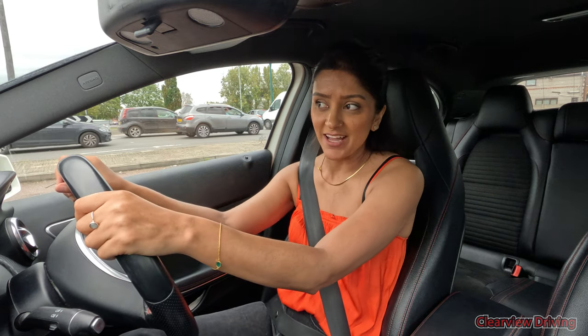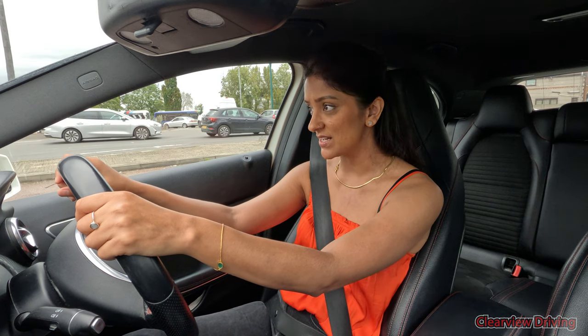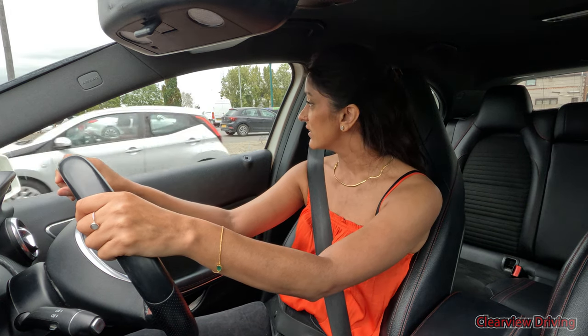I'm getting used to it now that I've had a few attempts around this roundabout, but I can see that for someone doing it for the very first time, this does look intense.